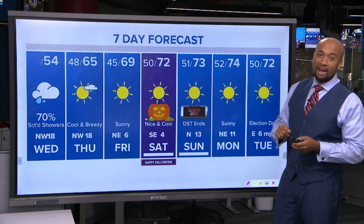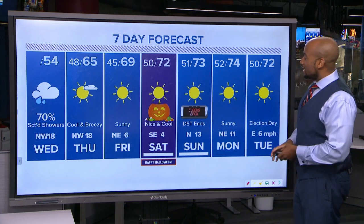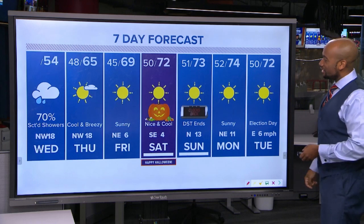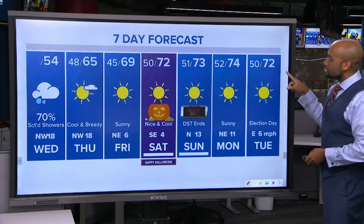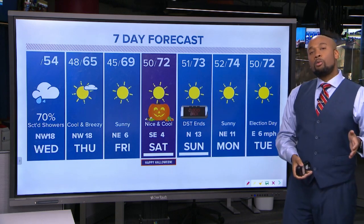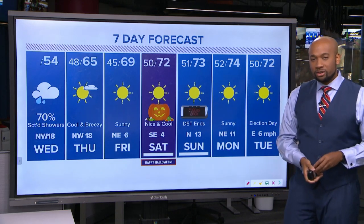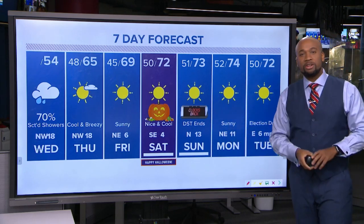Don't forget daylight saving time ends Sunday at 2 a.m., so set your clocks back before bed for that extra hour of sleep. Then as we head into Monday and Tuesday — Tuesday being election day — the great weather will continue throughout that time frame. I'll be back with the full forecast at 4 o'clock right here on Channel 11 with more information about Zeta and the rest of the Houston forecast.